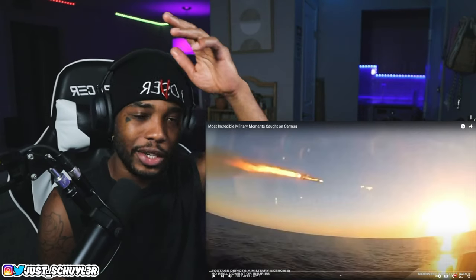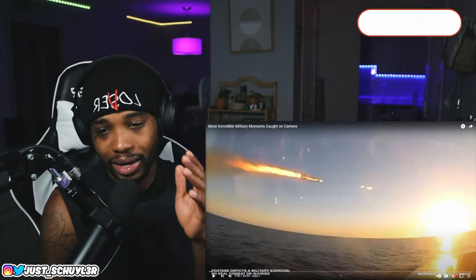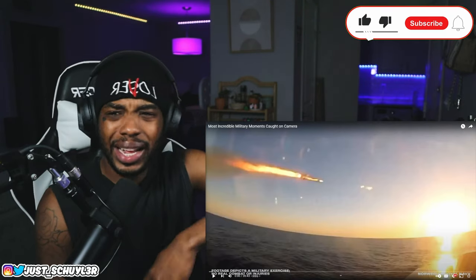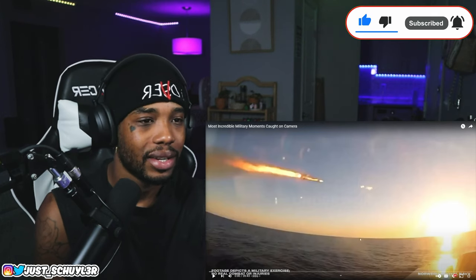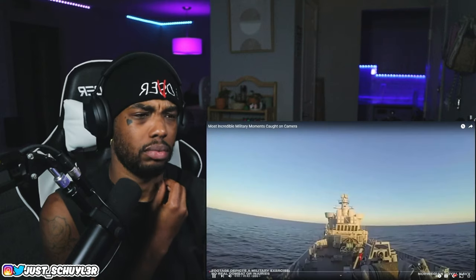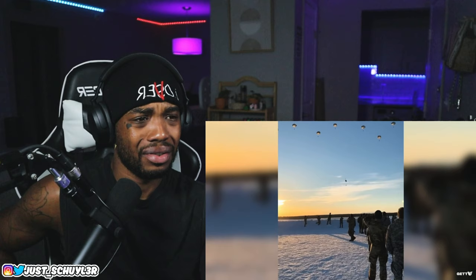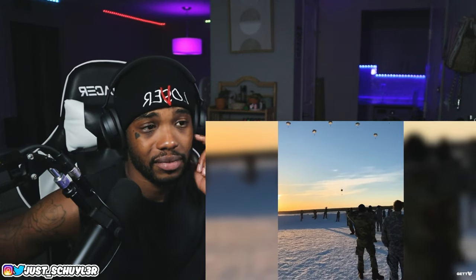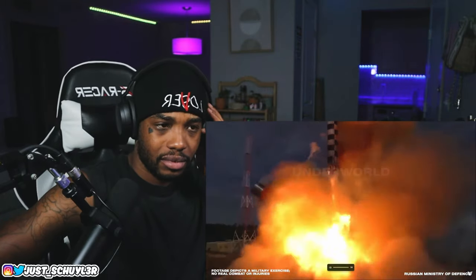Yo, what is good YouTube, welcome back, it's your boy Skylar. Today we got the most incredible military moments caught on camera. From a nimble Norwegian anti-ship missile that can hit a target over a hundred miles away, and a paratrooper in Alaska whose training jump almost ended in catastrophe, to a Russian ICBM that NATO has rightfully named Satan 2.